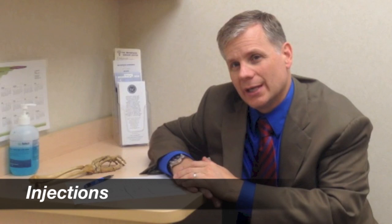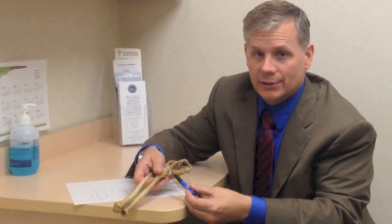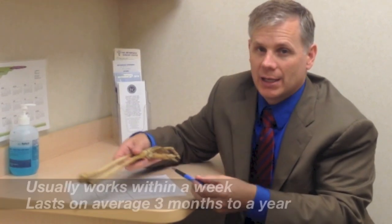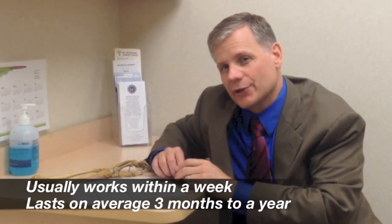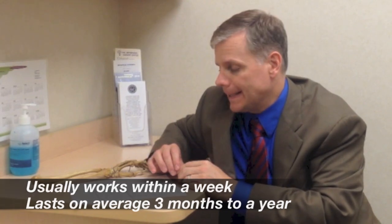Sometimes we'll inject the thumb as well. An injection with cortisone, Kenalog, or steroids — they're all the same thing — is given directly into the area where the arthritis is. By placing the needle right there, we can deliver anti-inflammatory medicine directly to relieve pain. The injections usually work pretty well, typically within about a week, and can last anywhere from about three months on average to up to a year. They don't make the arthritis go away, but sometimes they last long enough that a patient is satisfied and we don't need to do much else.